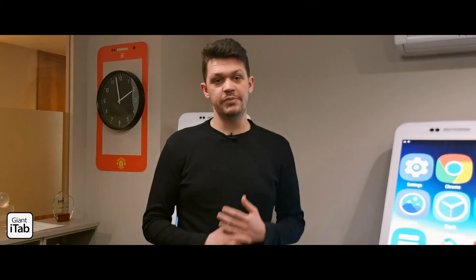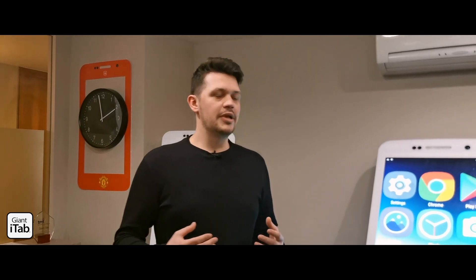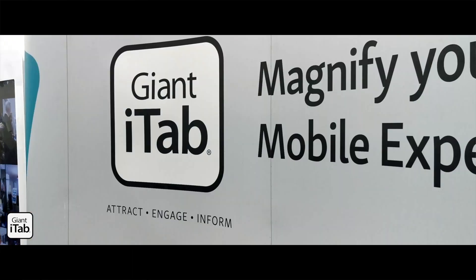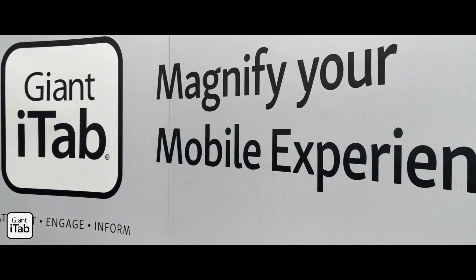We know how important the visitor experience is — getting people to adopt your applications and your digital content, getting information efficiently to people, grabbing their attention and bringing them over to your stand by differentiating a little bit, and also helping you save on costs like printing and being a bit more sustainable as a brand. Here at Giant iTab we have a really unique product which helps event organizers and exhibitors with all of those problems and objectives.